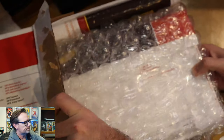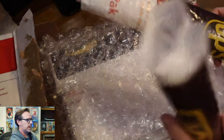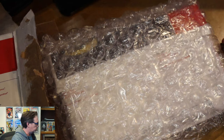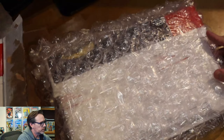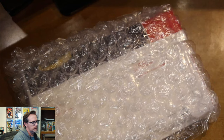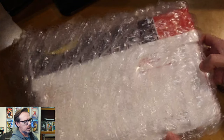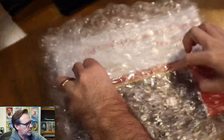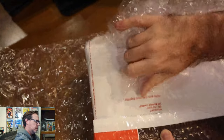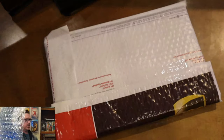Look at how well this is packaged — UPS bubble mailers, padding the sides. I really appreciate that, because the thing with slabs is you're getting the book in the 9.8 grade, but you also don't want scratches and scuff marks all over the actual plastic itself. Very well done by Mutant Beaver Comics — got bubble wrap all around. One final bubble mailer from UPS, and let's see what this is.